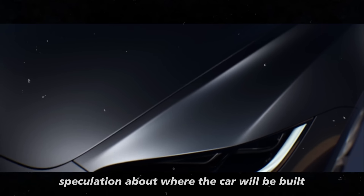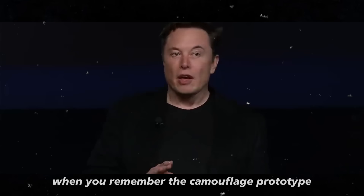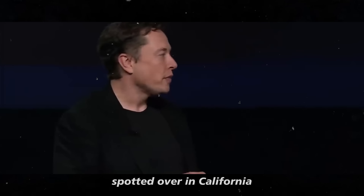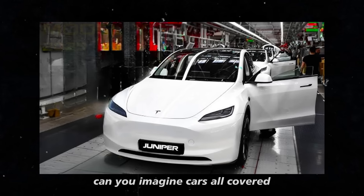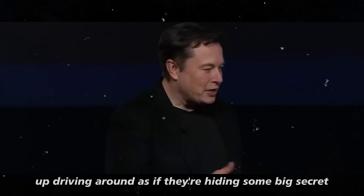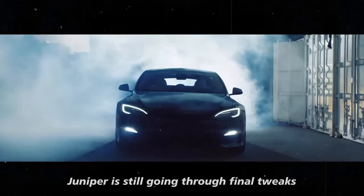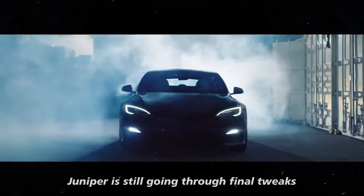This speculation about where the car will be built only increases when you remember the camouflage prototypes spotted in California. Cars all covered up, driving around as if they're hiding some big secret. These images show that the design of the Model Y Juniper is still going through final tweaks.